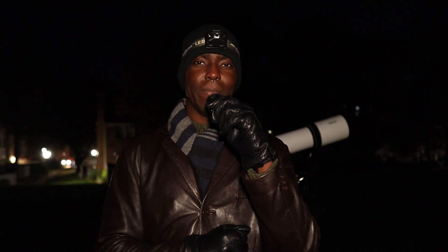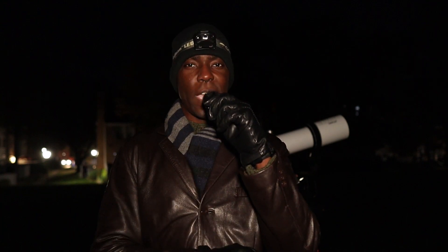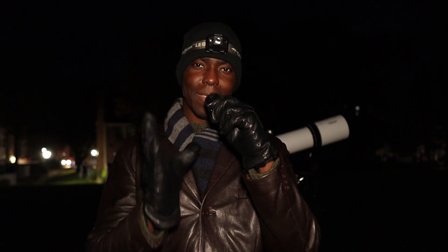Have you ever traveled to do astrophotography? Let me know about it in the comment section down below, and wherever your travels may take you, I hope you have an amazing experience.